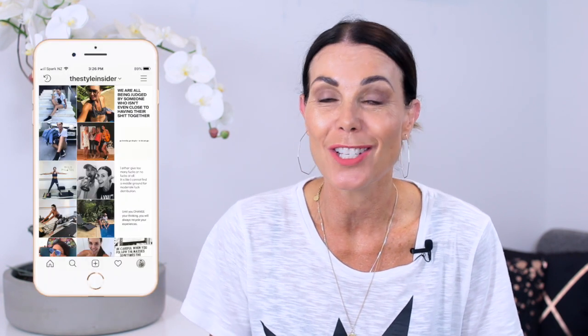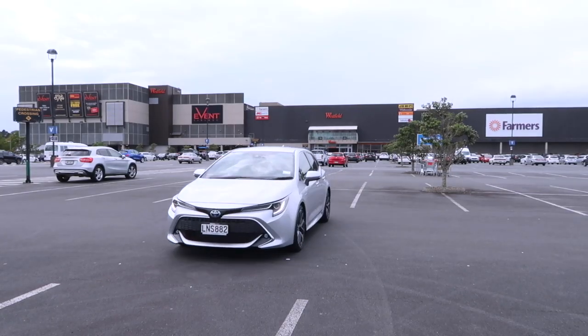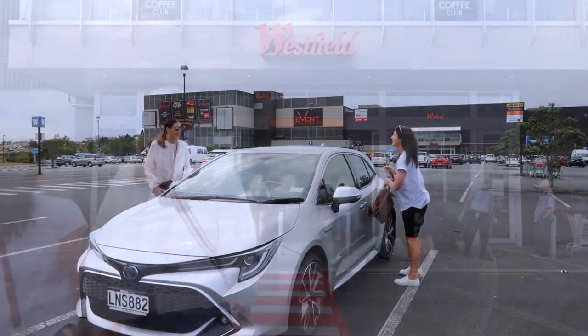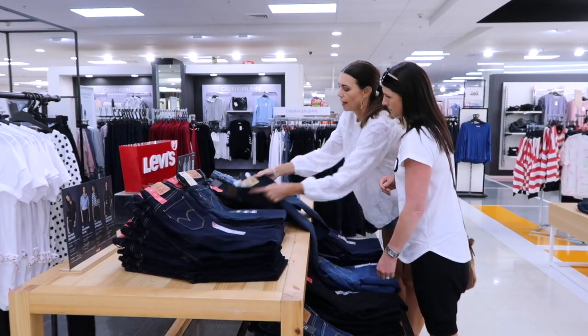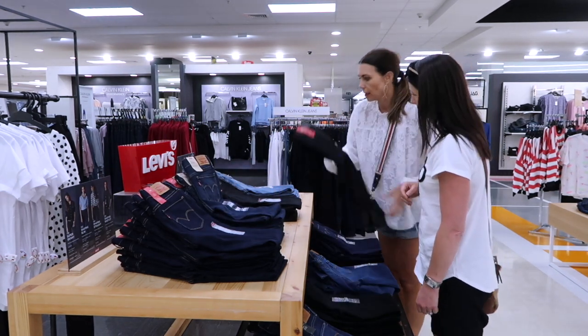Hi, I'm Leonie and welcome back to my channel. I recently ran a competition over on Instagram to win a day shopping with me to find the perfect pair of jeans. To make it possible, I teamed up with Toyota New Zealand, and like the perfect pair of jeans, the Toyota Corolla has also stood the test of time. So I thought you might like to see what my competition winner Jackie and I got up to when we hit the shops. And while I'm at it, I wanted to share some of my top tips — so here are the 10 common mistakes to avoid when you're out searching for a perfect pair of jeans.